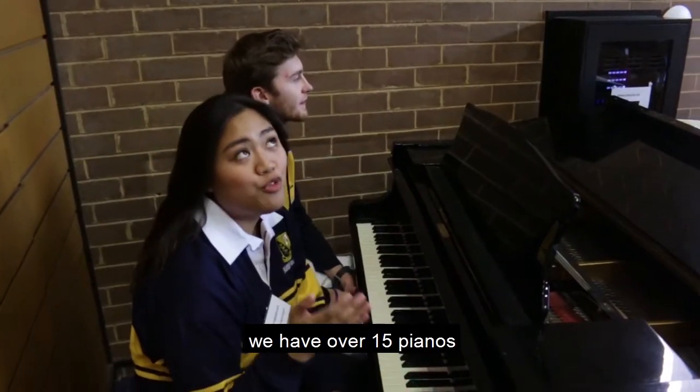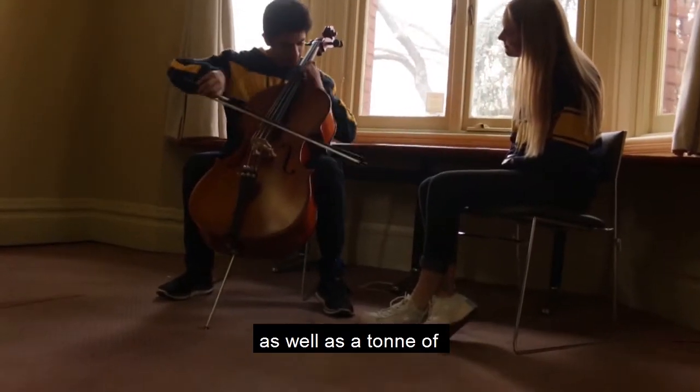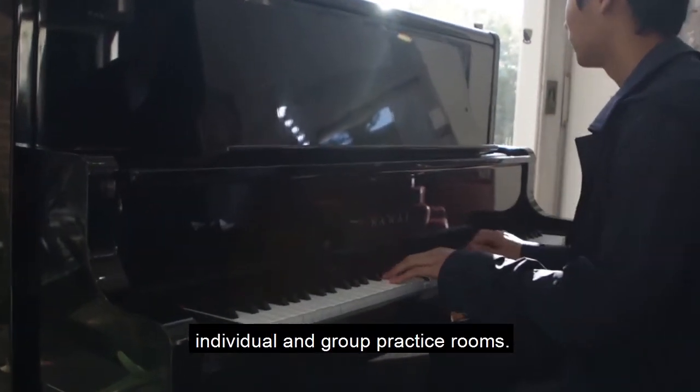And if you're into music, we have over 15 pianos, as well as a ton of individual and group practice rooms.